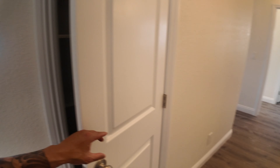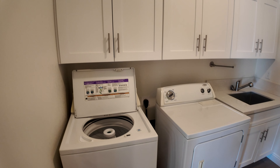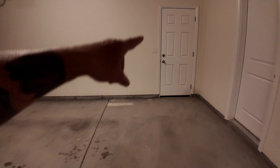The pantry — not the biggest but not the smallest either. There's a linen closet. This is your laundry room slash mud room because it goes right out into the garage. No ceramic coating on this garage floor. That door goes to the courtyard — so a three-car garage.